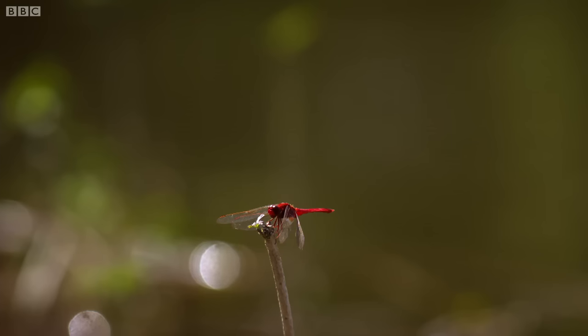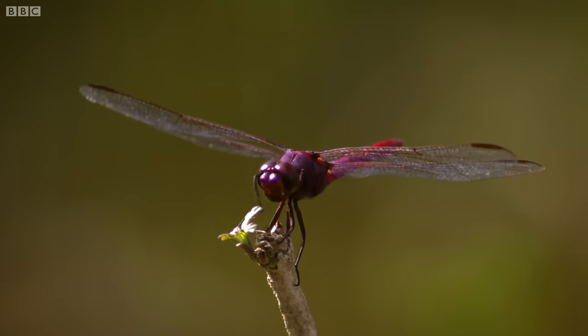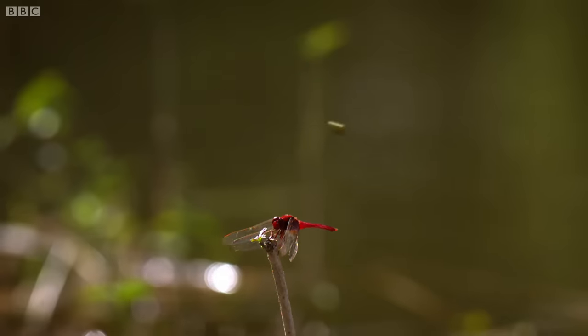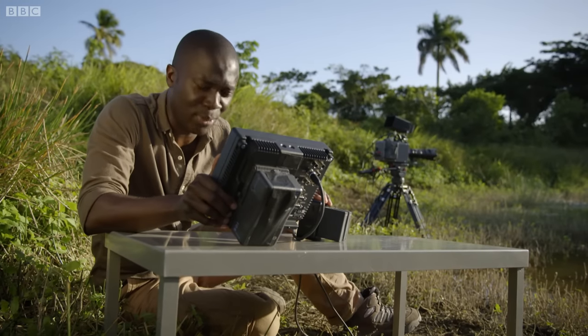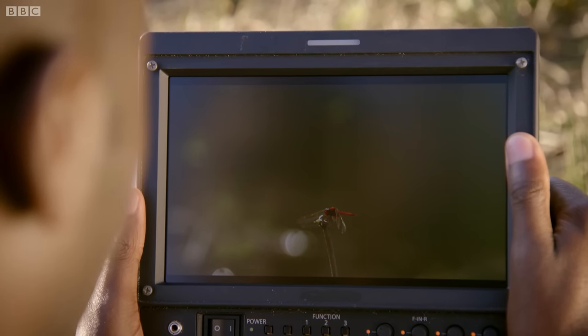This peashooter might be low-tech but it's the perfect tool to recreate a high-speed target for our dragonfly. It fires out seeds so quickly our eyes can't possibly see them. But is the dragonfly's vision quick enough to spot it? We're going to have a look back at our slow-motion clip. Will the dragonfly detect the tiny pea?